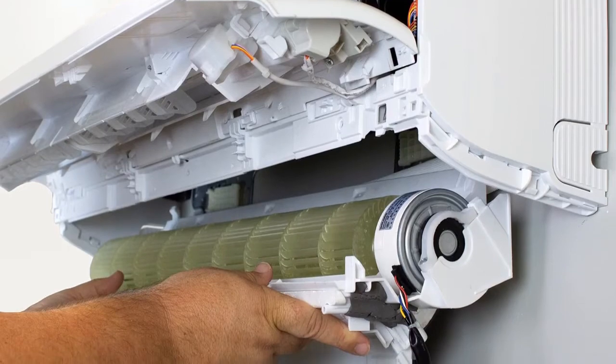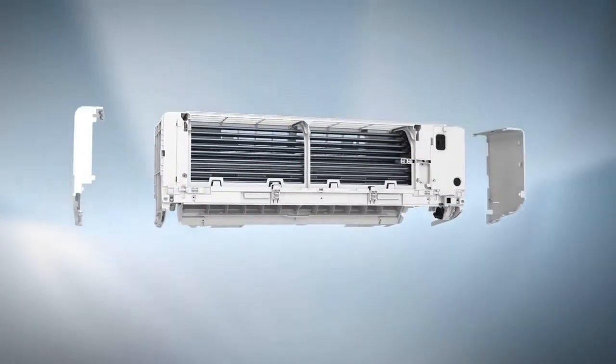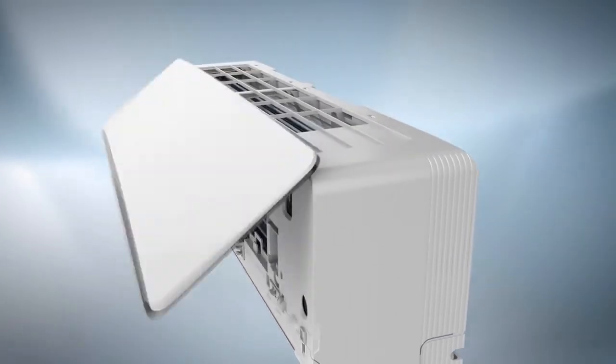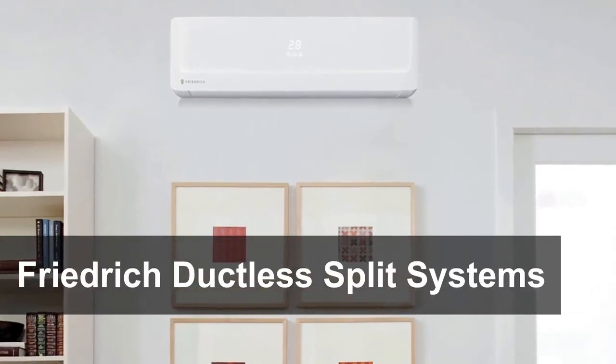Designed with the HVAC technician in mind, the Friedrich Floating Air ductless line featuring our industry-exclusive FastPro design is the easiest ductless to install, clean, and service. Zone cooling and heating provides unmatched customized comfort and energy savings with Friedrich ductless split systems.